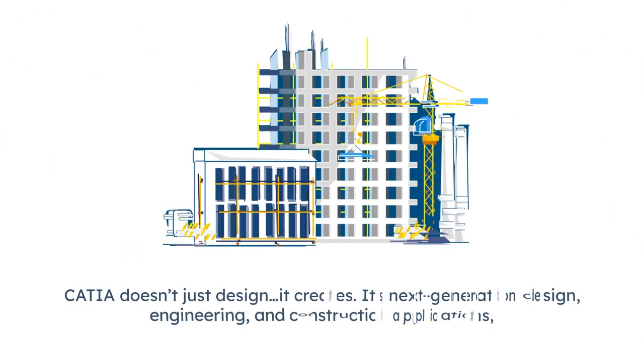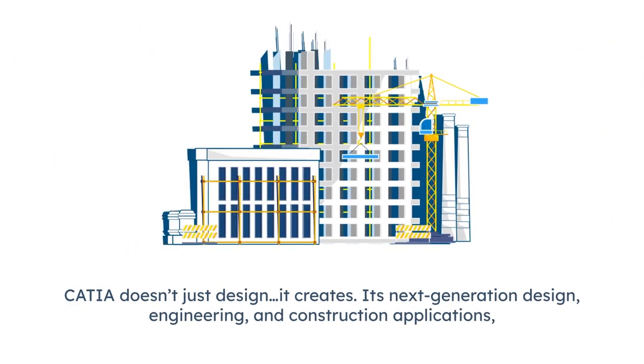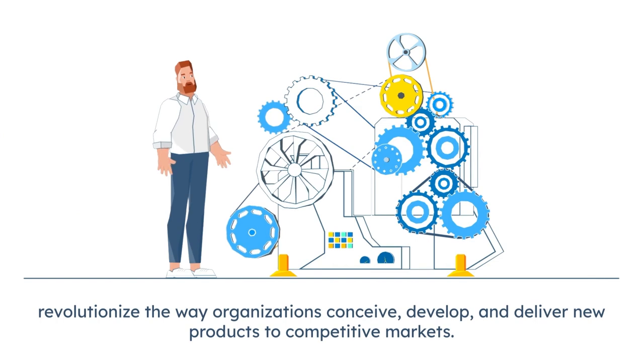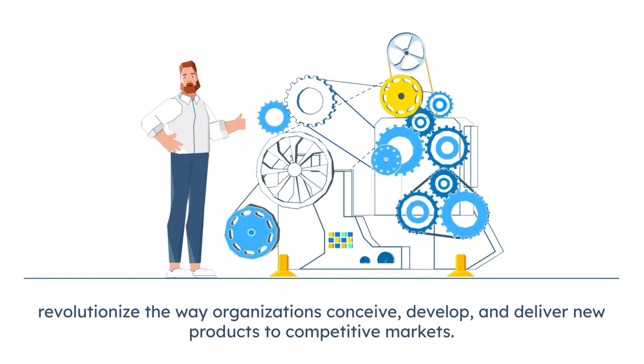CATIA doesn't just design — it creates. Its next generation design, engineering and construction applications revolutionize the way organizations conceive, develop and deliver new products to competitive markets.